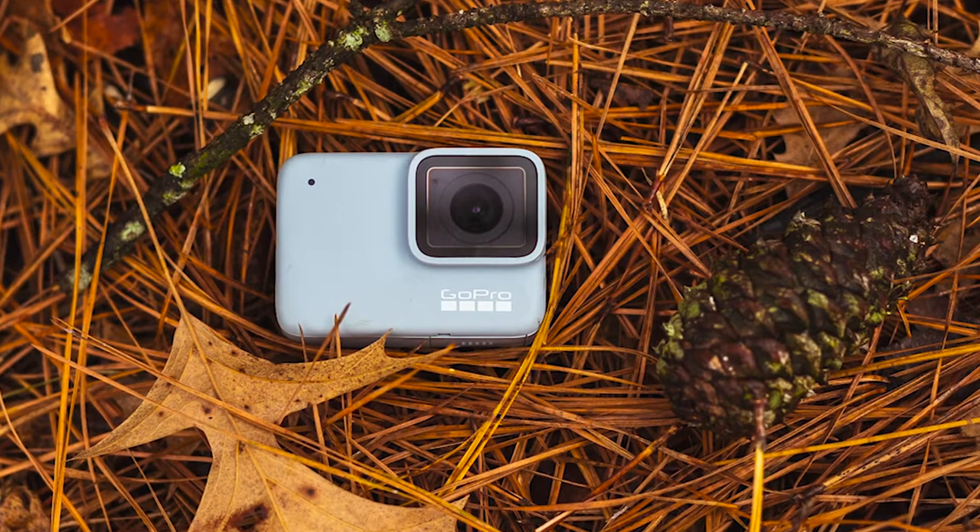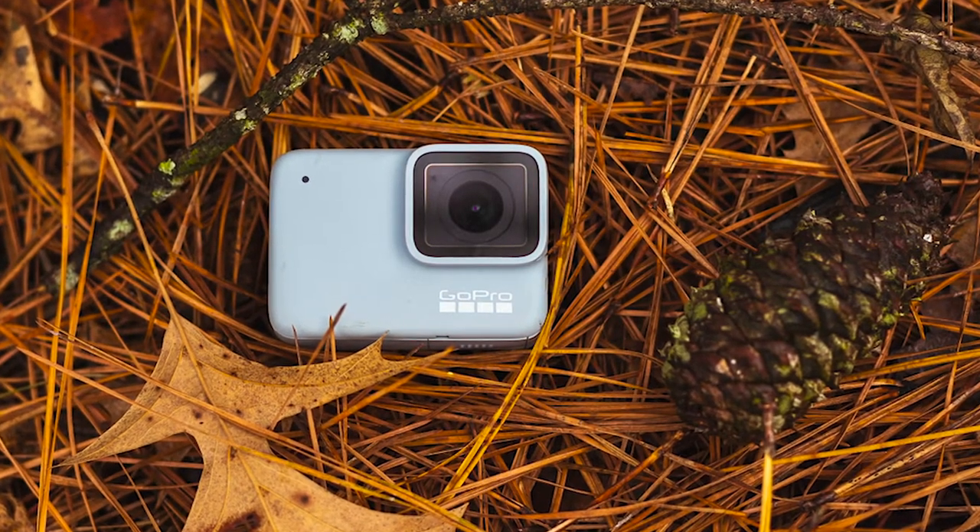I really liked the leaves on the ground, just that earthy tone — that's really my thing. I chose this environment because GoPro is known for going anywhere, so I used the environment to my advantage.